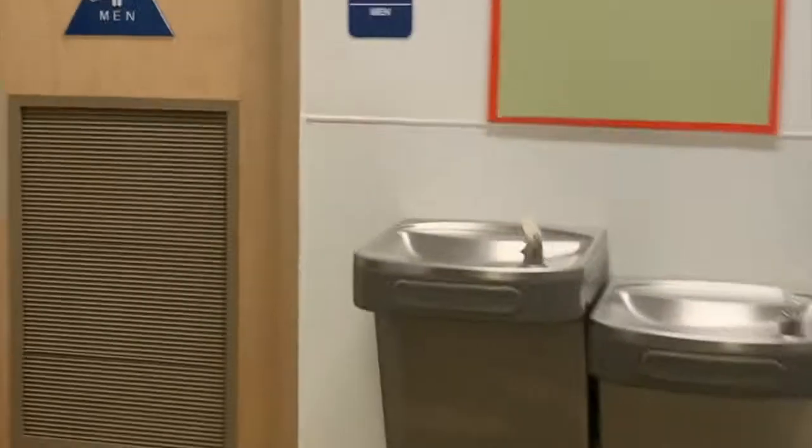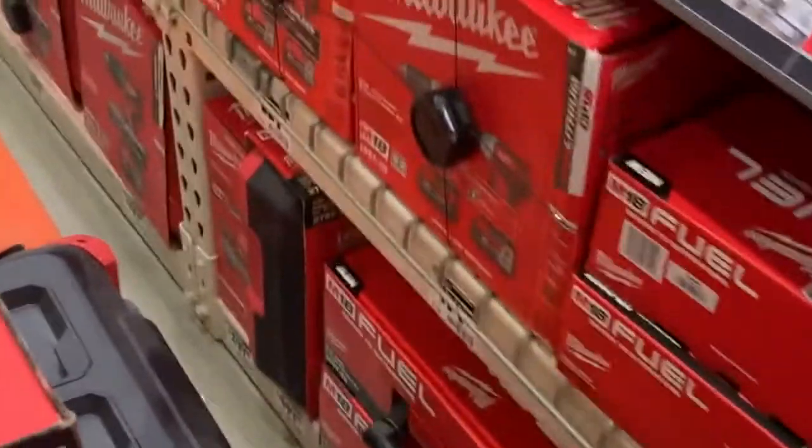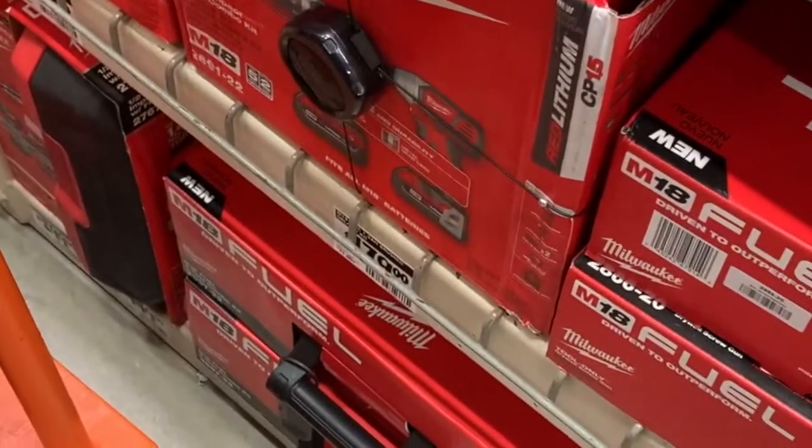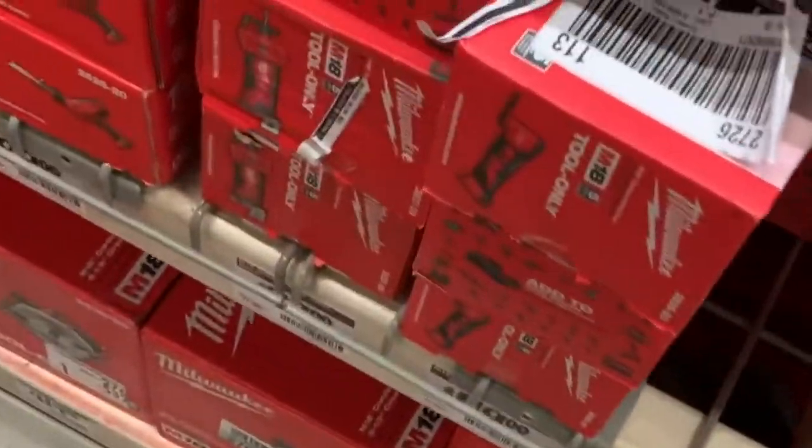First stop, always the restroom. Gotta find a heavy duty cart — it's gonna be a big one, one of these.